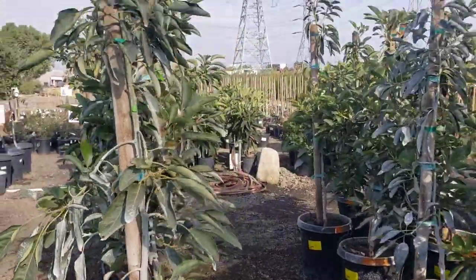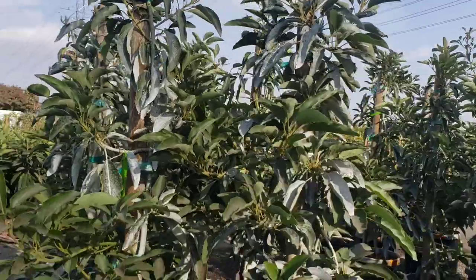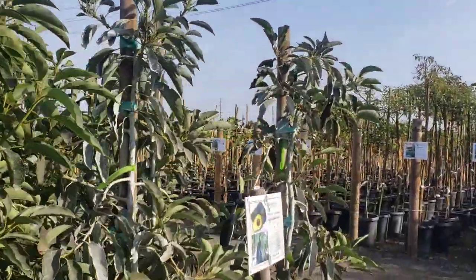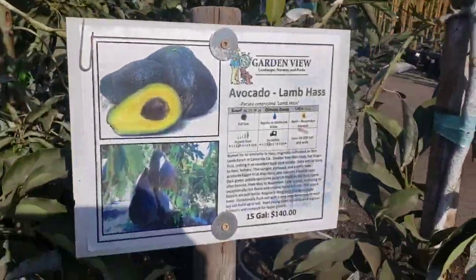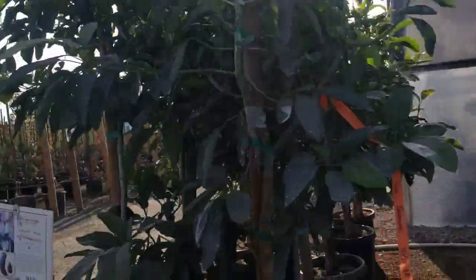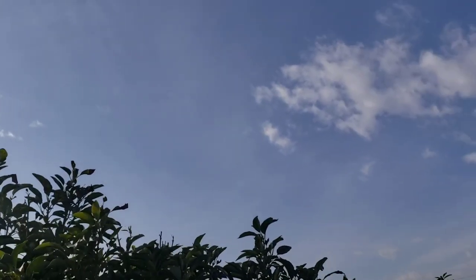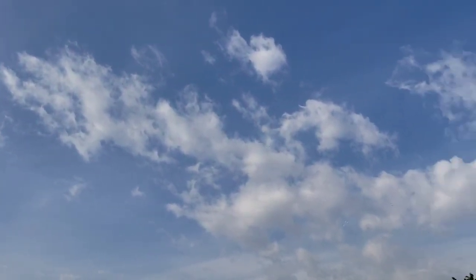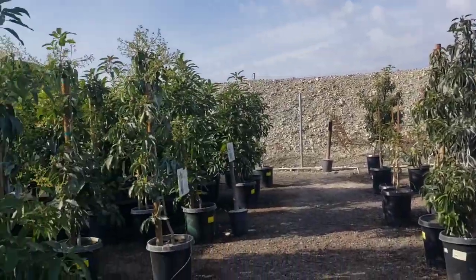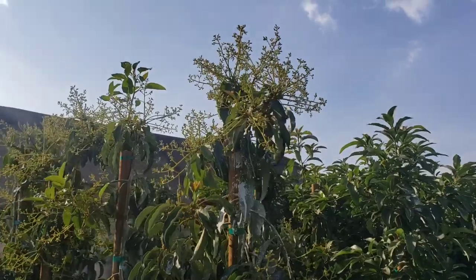I have to say this is my favorite place to buy Lamb Hass. The 15-gallons here are second to none compared to any other nursery I've been to — this is by far the best nursery to buy a 15-gallon. Whether it's a Lamb Hass, a Hass, a Reed, a Pinkerton, a Surprise, a Mexicola, or a Holiday — any of those trees in 15-gallons, it really is worth a trip out here.